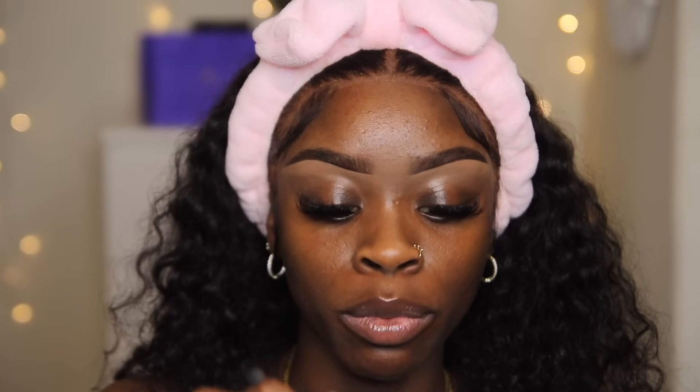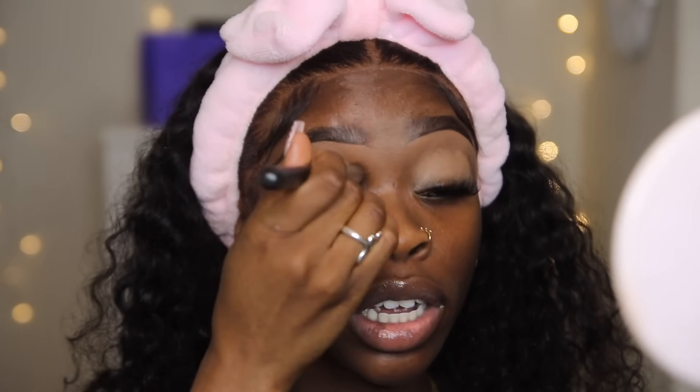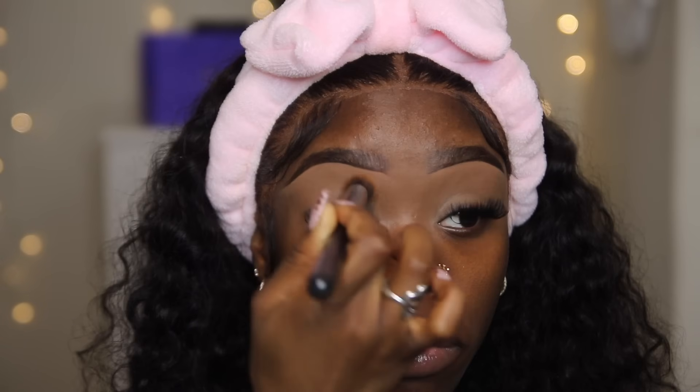I'm going to go in with a little bit more concealer and put it on my lids to cancel them out. I'm going to use a small Morphe buffing brush and buff it out. I know that when I take my time blending and make everything look seamless, I'm going to have the prettiest makeup at the end. If you're late and you look good, it's okay.